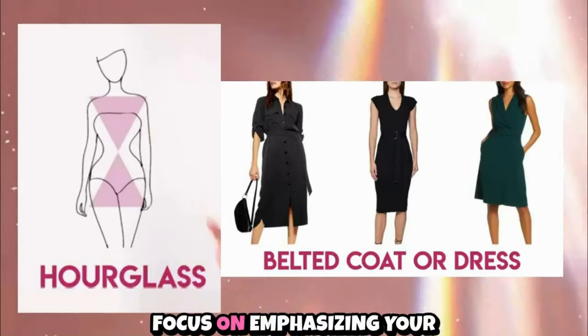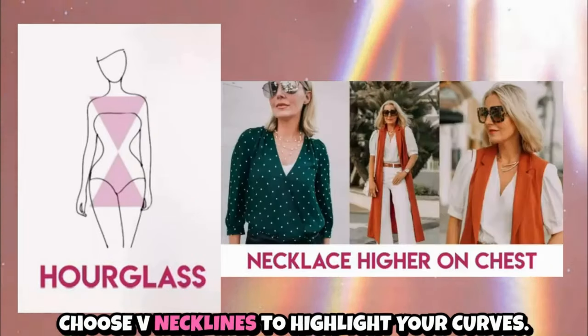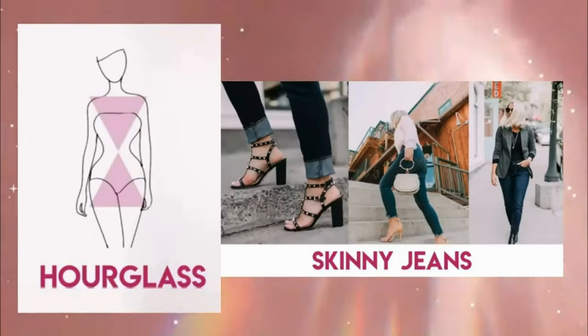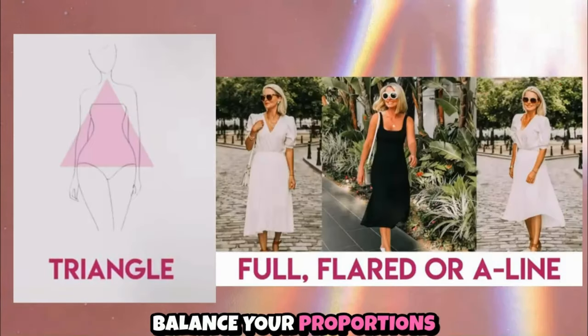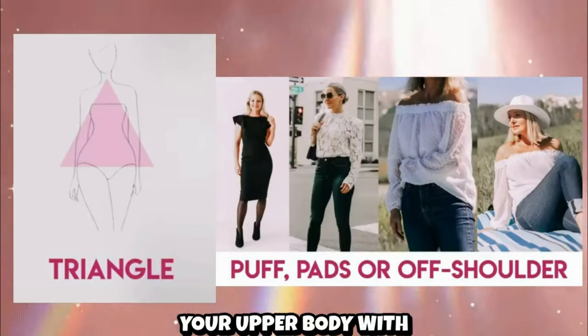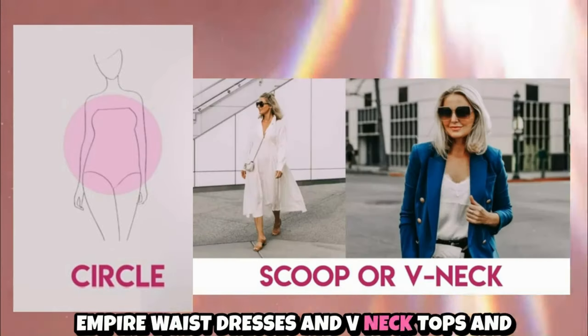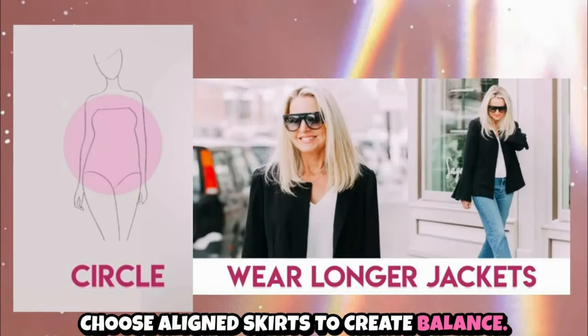For an hourglass figure, focus on emphasizing your waist with fitted clothing and aligned skirts, and choose v-necklines to highlight your curves. If you have a pear shape, balance your proportions by opting for aligned skirts and drawing attention to your upper body with patterned or textured tops. For an apple shape, define your waist with empire waist dresses and v-neck tops, and choose aligned skirts to create balance.